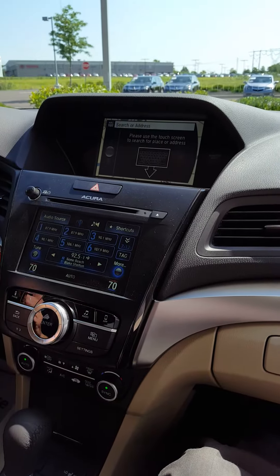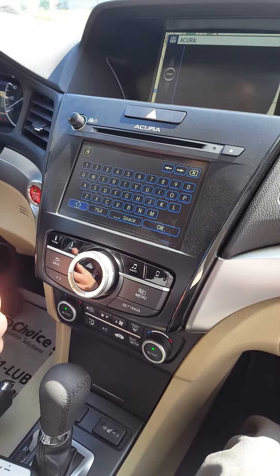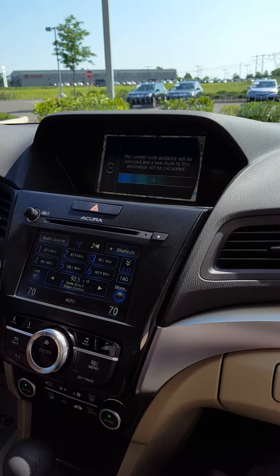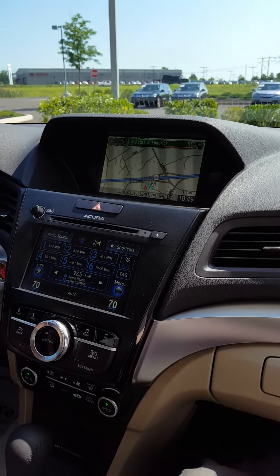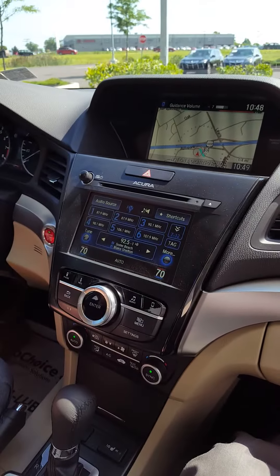You can set destinations, search for keywords — for example, I can search for our dealership right now. You'll find it works a lot faster than some built-in navigation systems, almost more like your phone. When it comes up, you can select the dealer, set your destination, and it'll start giving you audible directions. You can change the guidance volume with your steering wheel or audio controls, just as you would with built-in navigation. For $59 plus the cables, it makes more sense — you don't necessarily need to spend thousands of dollars to get navigation.